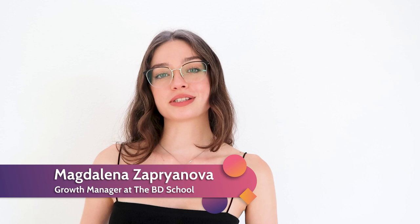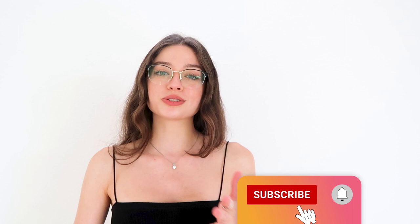Hi there! It's Magdalena from The Beauty School and I'm here to help you become a better business developer. On this channel, we discuss anything related to business development, so make sure you subscribe and click the bell button to not miss any important tips or strategies.